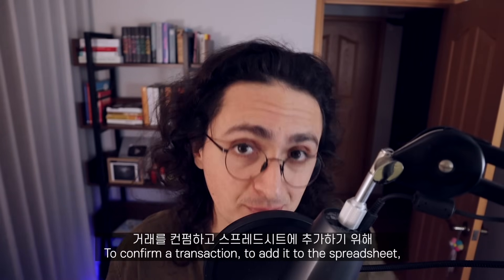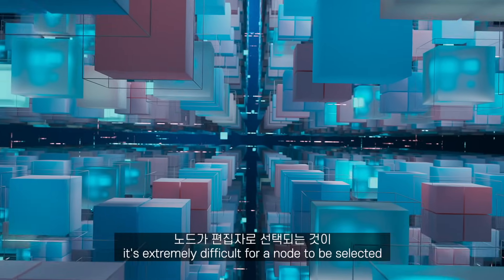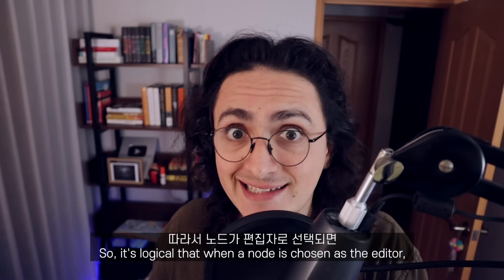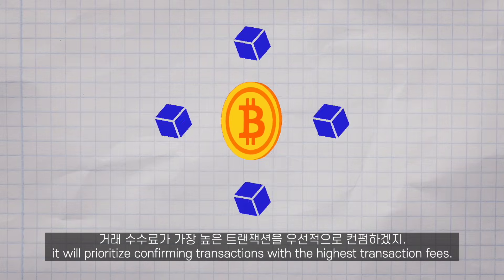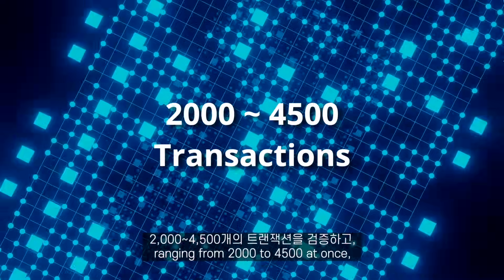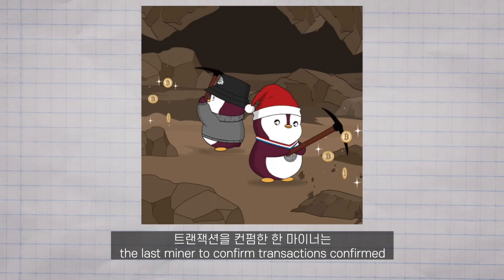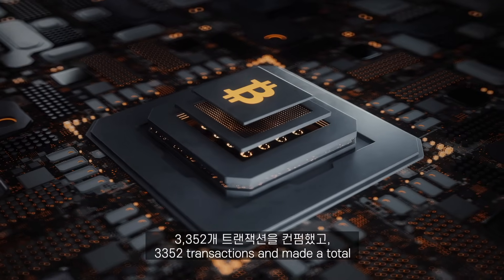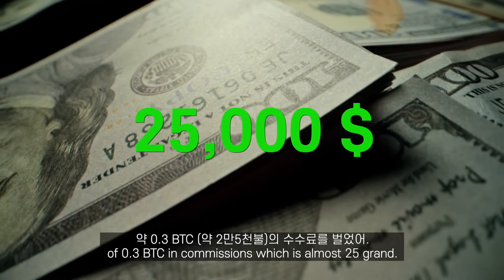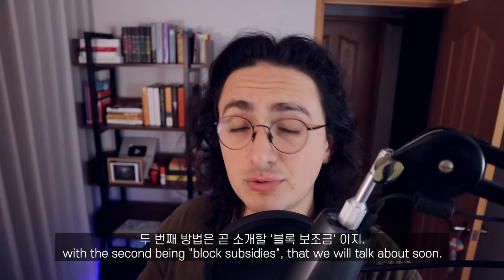To confirm a transaction — to add it to the spreadsheet — miners charge a small transaction fee. They do this because it is extremely difficult for a node to be selected as the editor of the spreadsheet, so it is logical that when a node is chosen as the editor, it will prioritize confirming transactions with the highest transaction fees. Miners typically validate a range of transactions — from around 2,000 to 4,500 at once — and charge a fee to each individual transaction. At the time of recording this video, the last miner to confirm transactions confirmed 3,352 transactions and made a total of 0.3 BTC in commissions, which is almost $25,000. Transaction fees are one of the two ways miners can make money, with the second being block subsidies, which we will talk about soon.